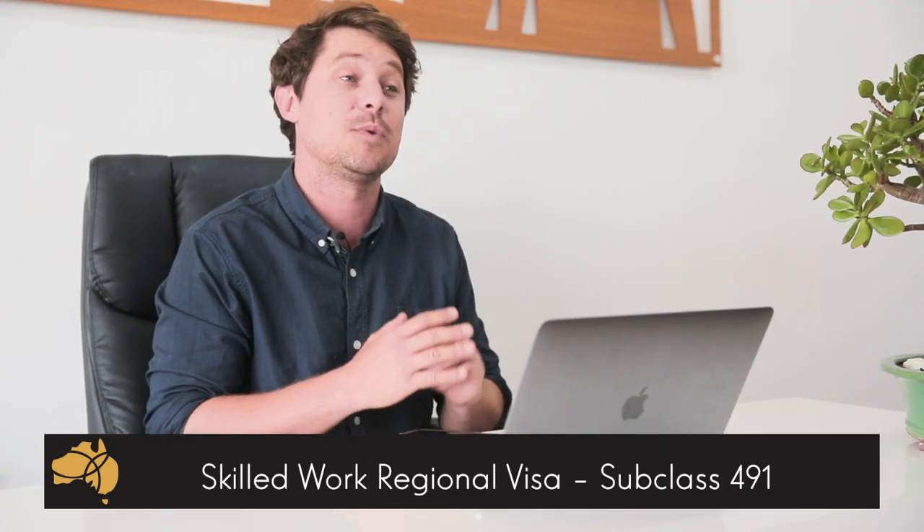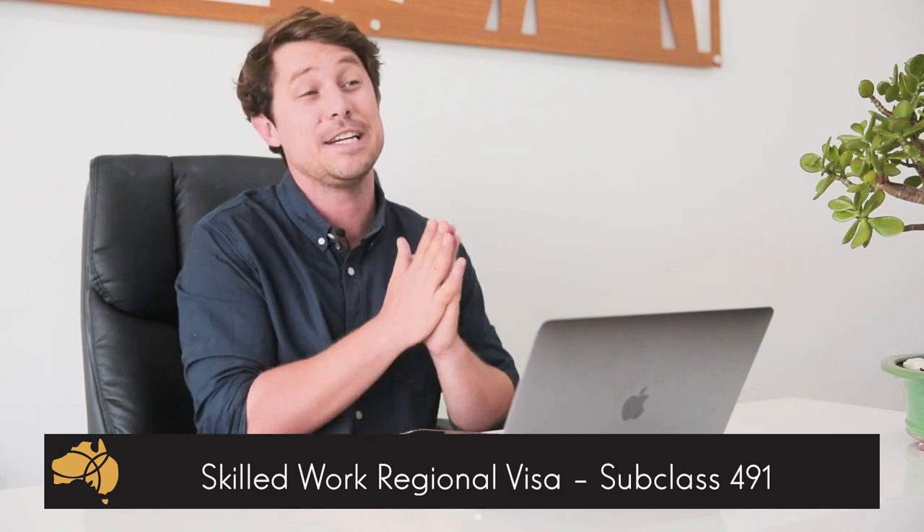Hi, this is Nicholas Yock, a registered Education and Migration Agent from Pathway to Oz. Today we're going to discuss one of the new visas, the 491 Visa, Skilled Work Regional Visa.